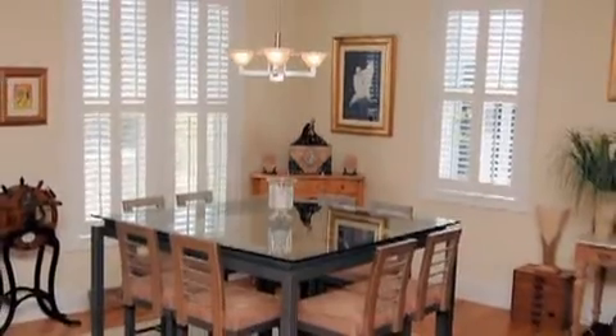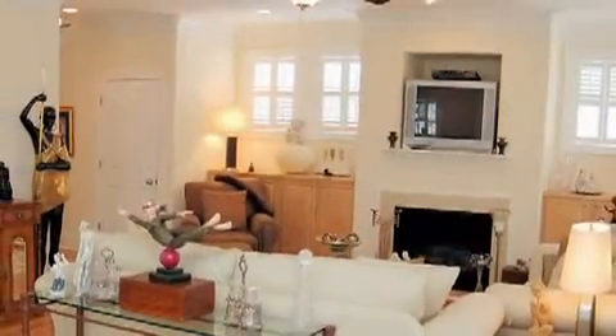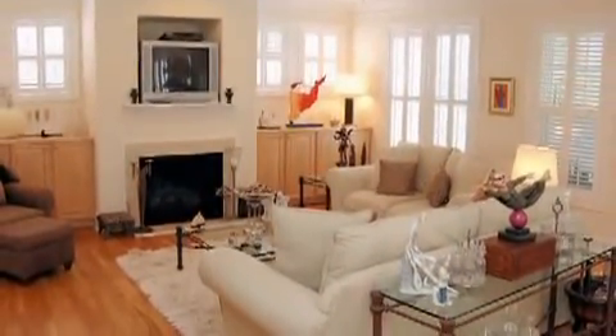Enjoy your meals in the dining room with plenty of natural lighting. The living room features a gas log fireplace, built-in for a TV, can lighting, and a ceiling fan.